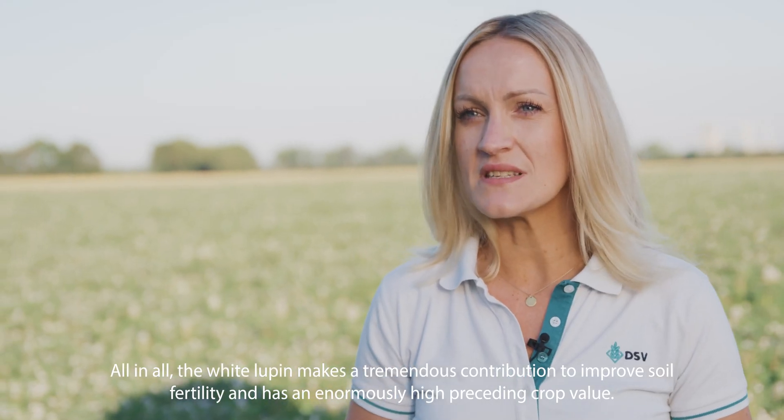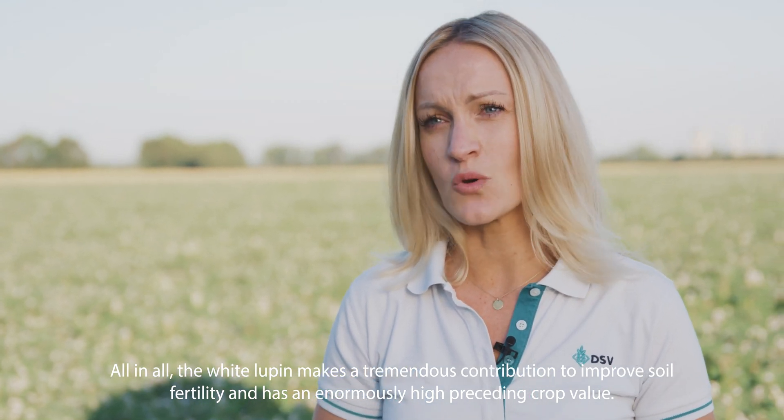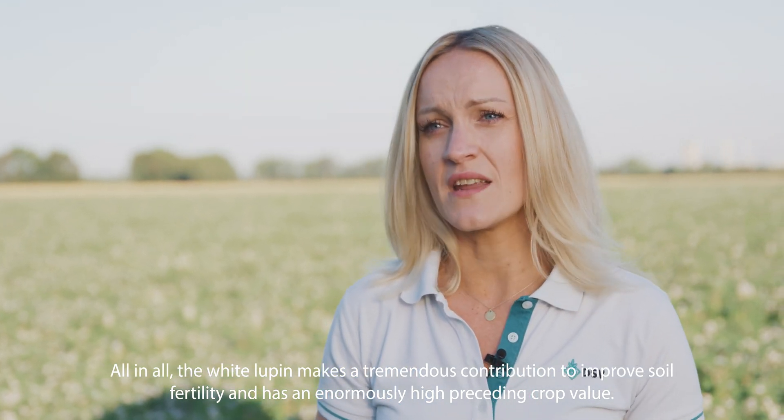All in all, the white Lupin makes a tremendous contribution to improve soil fertility and has an enormously high preceding crop value.